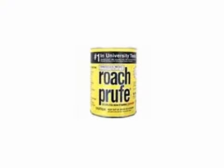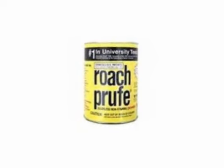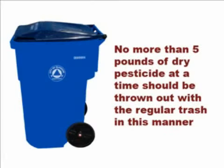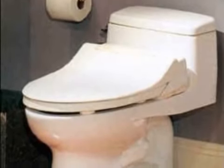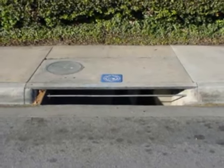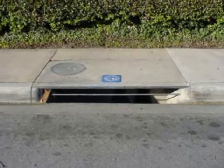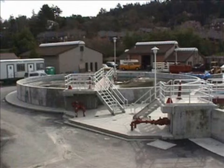Wrap individual packages of dry pesticides in several layers of newspaper and tape or tie the package closed. Put the package in a covered trash can for routine collection. No more than five pounds of dry pesticide at a time should be thrown out with the regular trash in this manner. Never pour leftover pesticides down the sink, into the toilet, or down a sewer or street drain. Pesticides may interfere with the operation of wastewater treatment systems or pollute surface and groundwater.